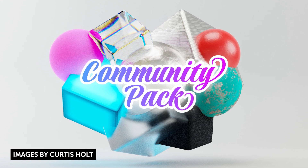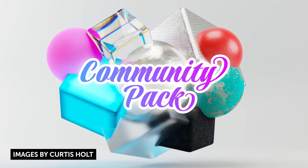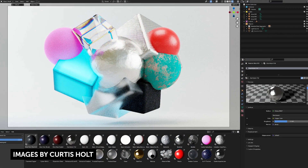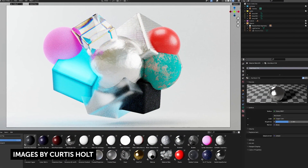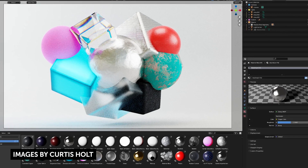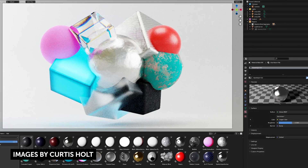Curtis Holt released a community material pack for Blender. This package includes a blend file containing a variety of useful materials. All you have to do is add this file to one of your asset library folders to drag them into your scenes using the asset browser. It's a name-your-own-price product. Check it out — pretty cool stuff. You can always appreciate more materials.